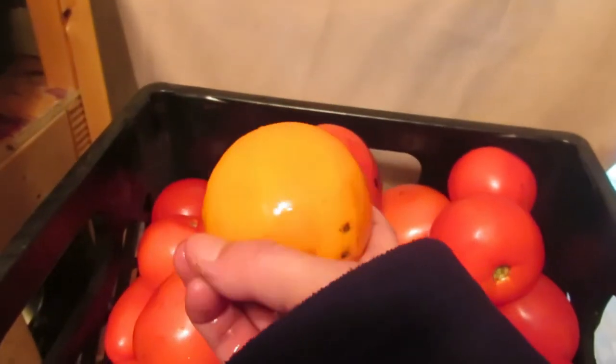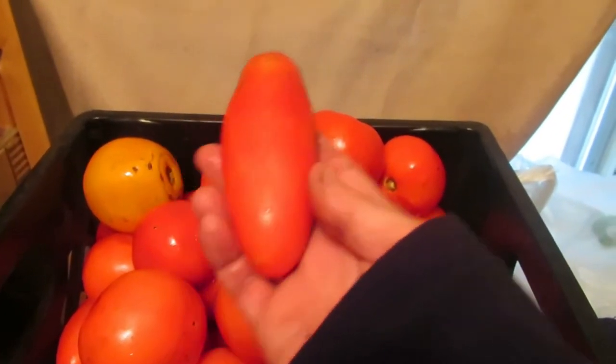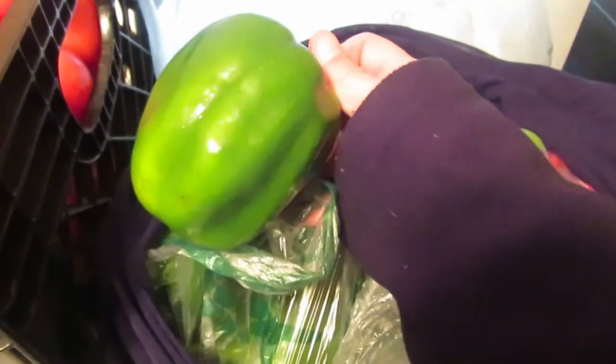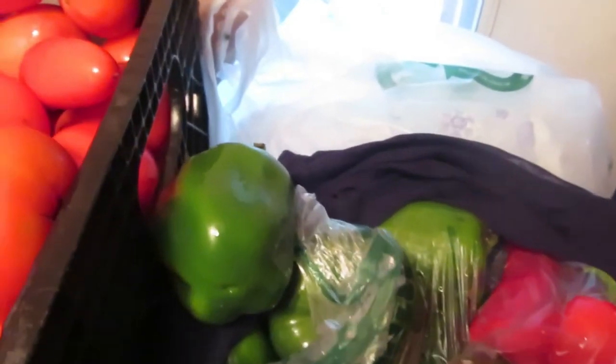Look at these gorgeous orange tomatoes — they're all dirty so I have to wash them off. And way down at the bottom are some gorgeous romas. Look at those romas! So I have 30 pounds of tomatoes for 30 bucks. Then I got 10 nice big green peppers and 25 of these sweet peppers — they're just a different type of sweet pepper.